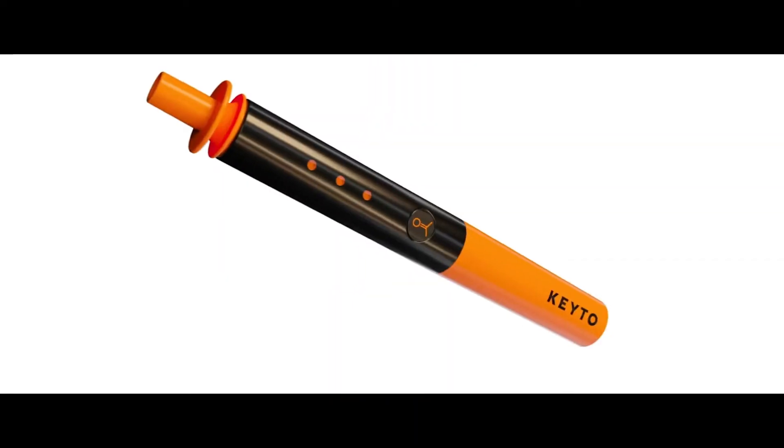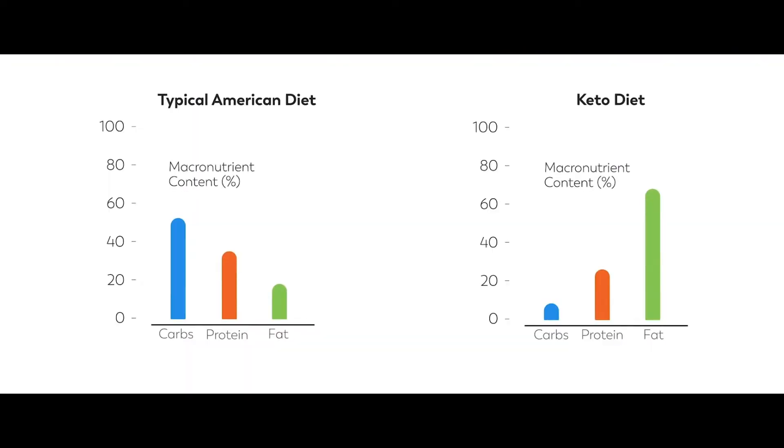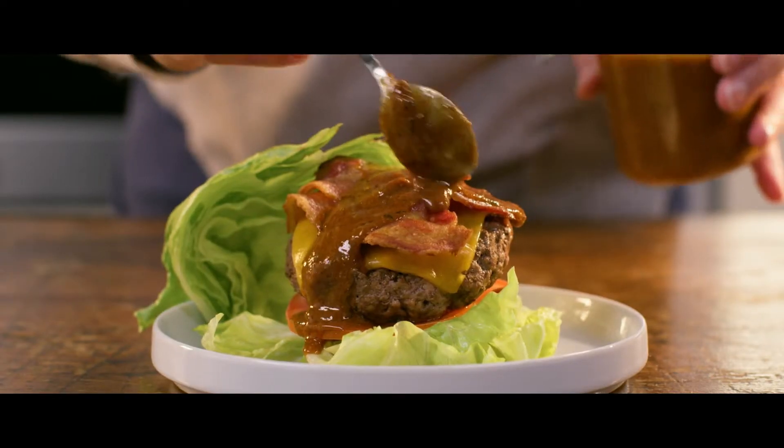Keto enables you to optimize your weight with an entirely new program that's fun and easy to use. On keto, you eat low-carb, high-fat foods, also known as a ketogenic diet, and this allows weight loss while eating the foods you love. Many people report improved energy.